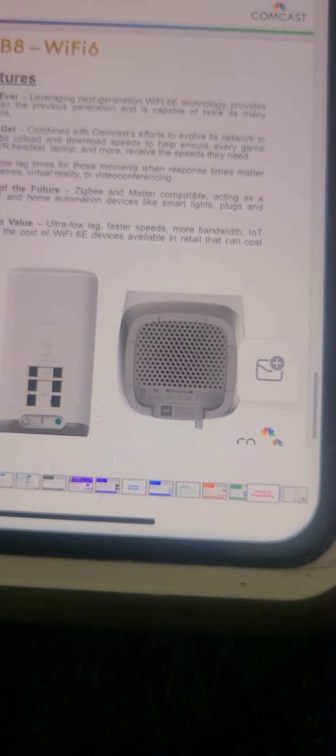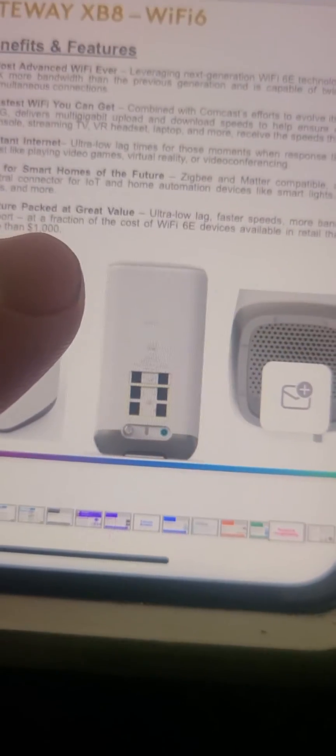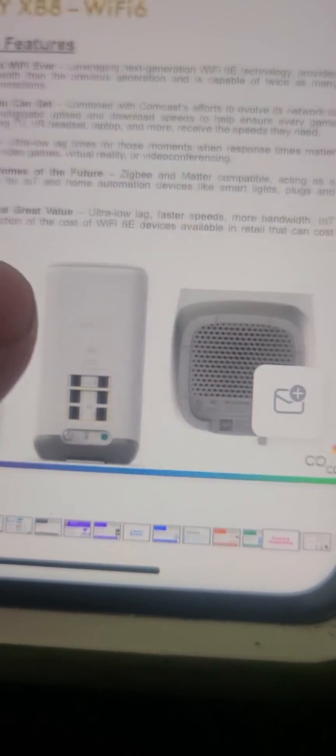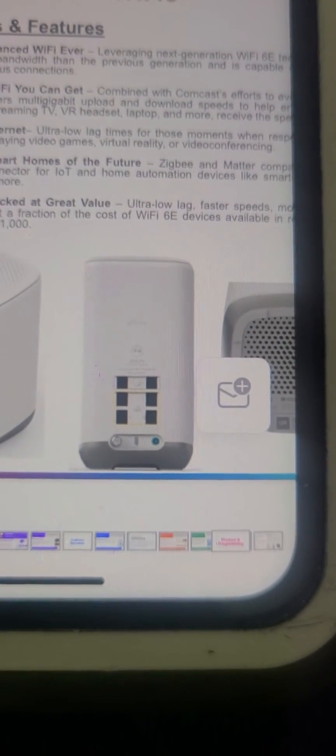It's for internet of things and smart homes, acting as a central connector for IoT automation. It's got ultra low lag, faster speeds, more bandwidth, and internet of things support at a fraction of the cost of Wi-Fi 6E devices available in retail.